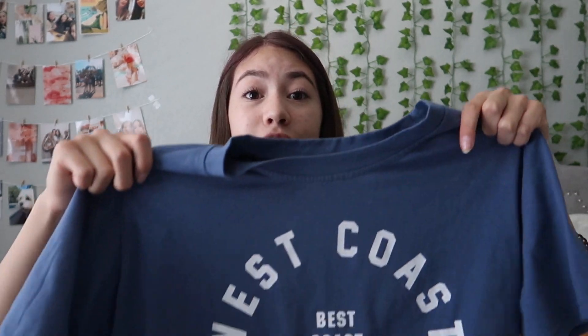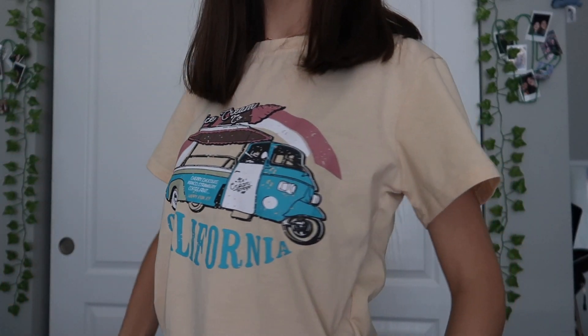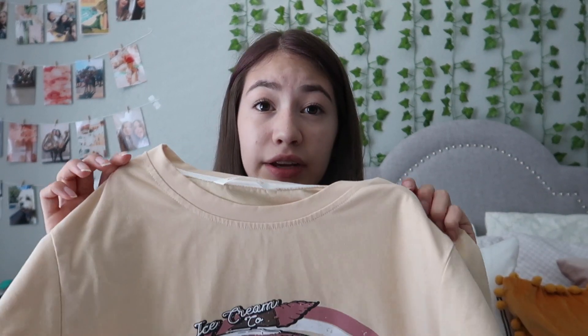I wanted some comfier shirts because we're all not really doing anything and I like wearing comfy shirts pretty much all the time. So I got this shirt that says 'West Coast' because I love California — it's a navy blue color and it's extremely soft. I remember a long time ago I ordered a shirt from Runway and it felt like cardboard, but this does not feel like cardboard. The next comfy shirt says 'California' on it with a little truck graphic, it's yellow and very summery. Same great texture and they both fit me perfectly — thumbs up.